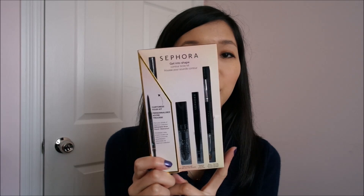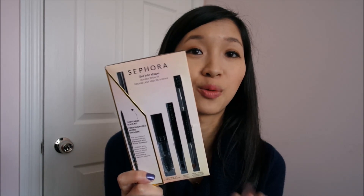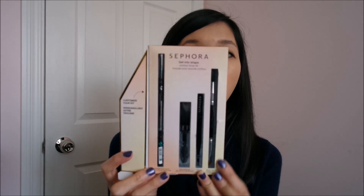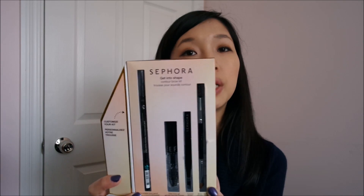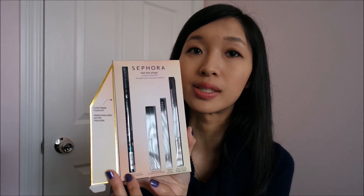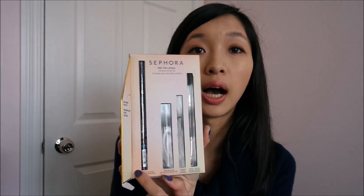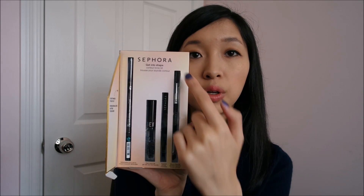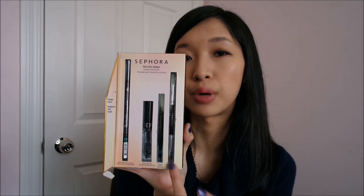I bought the Sephora Get Into Shape Contour Brow Kit. This wasn't actually something I planned to get — I wanted the Anastasia one, but my friend picked it up, and this looked like a better deal anyway. For $23 you get four items: a retractable waterproof brow pencil — I got mine in 04 Midnight Brown — plus a brow gel, a tweezer, and a tool that's a spoolie and a brush on one side.